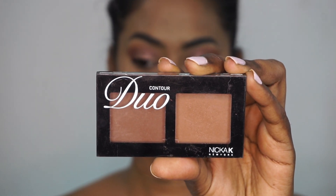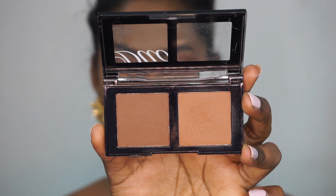To contour my face I'm using the Nikka K Contour Duo in the shade Dark. I'm going to use the lighter shade from the duo and use that to chisel out my features — such as the hollows of the cheeks, the perimeters of the forehead, the jawline, and the sides of the nose.